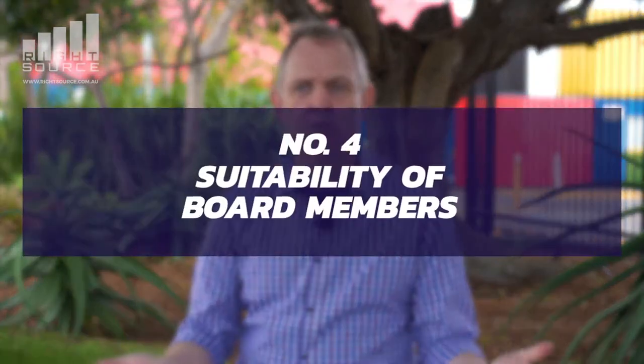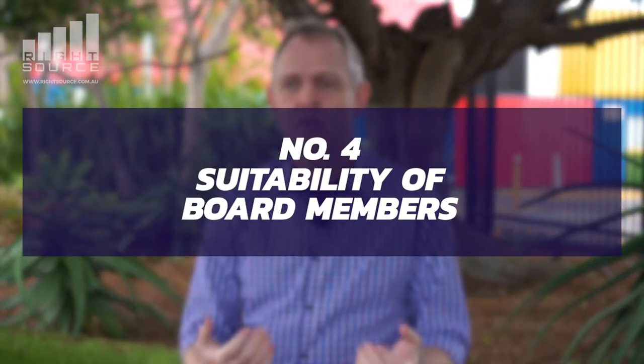Number four is the suitability of board members. When you appoint a director, make sure they are eligible to act as a director and haven't been disqualified. This means doing checks to ensure they haven't been penalized and banned from directorship in another role. It can also include things like a police check, a Blue Card check, or other checks required to ensure they meet the level of expectation you have for directors working in your organization.